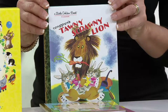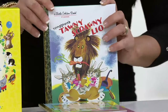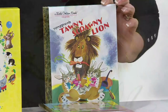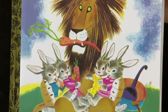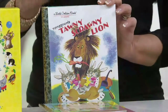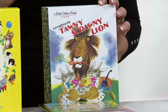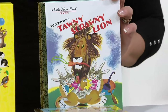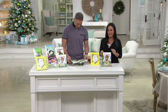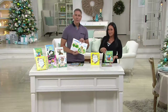This is the Tawny Scrawny Lion. This lion realizes as he's out hunting for food that he's burning a lot of calories and he's kind of scrawny — he's not getting very big. Well, a rabbit who may have had some self-motivation came up with a fabulous idea: you don't really have to go out and look for your meals — we can make you carrot stew. So they make the carrot stew and the lion loves it. The bunny may have had an ulterior motive for finding an alternative food for the lion, but it's a really fabulous story with great illustrations.